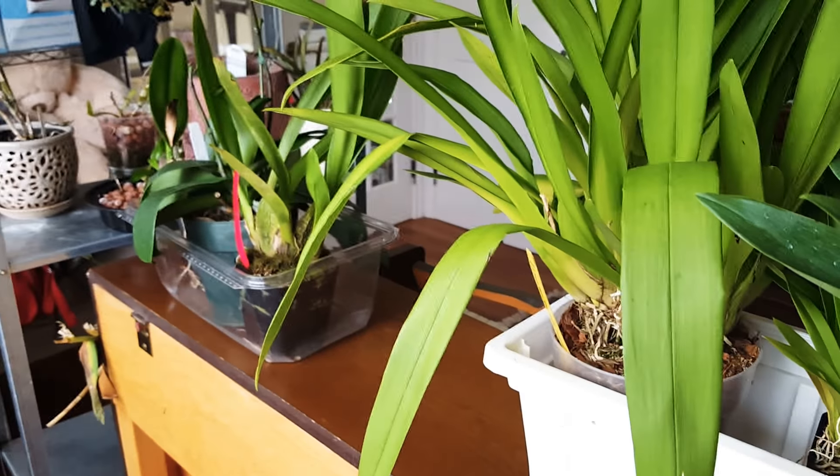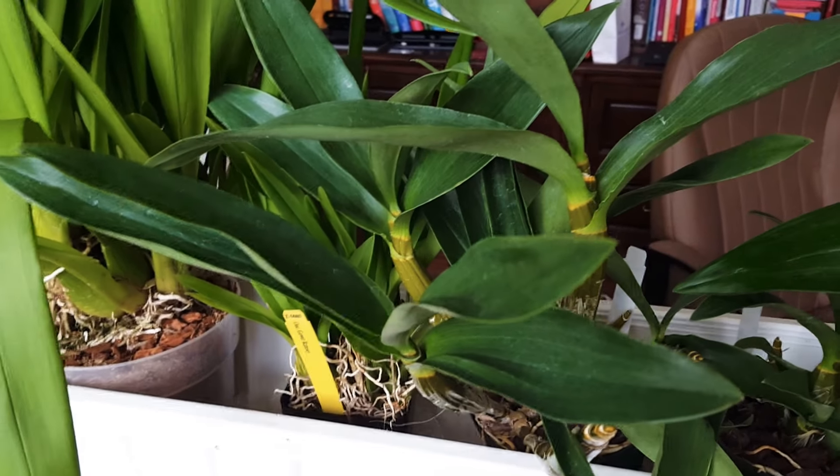So that was my Carmela Orchid Haul. Thank you again for listening and don't forget to subscribe. Thanks!